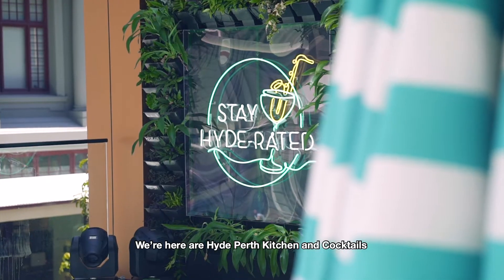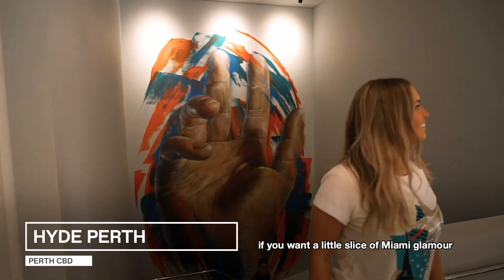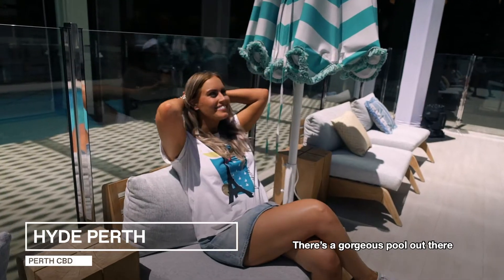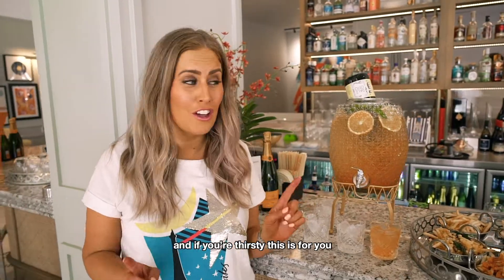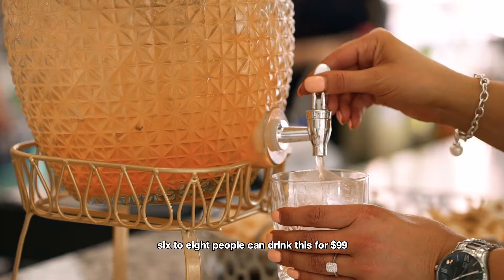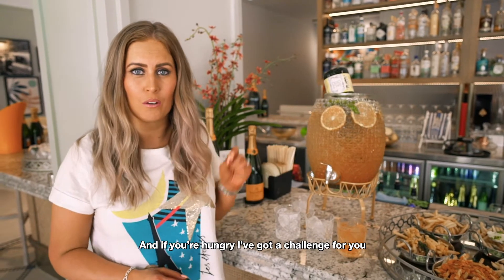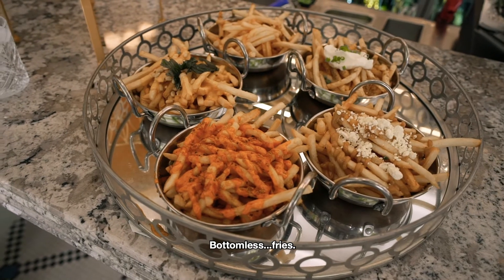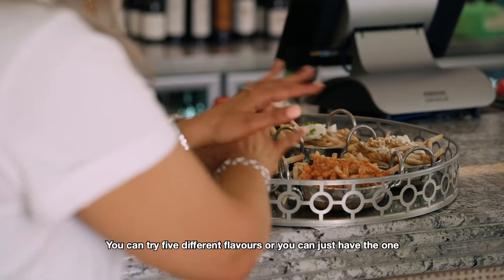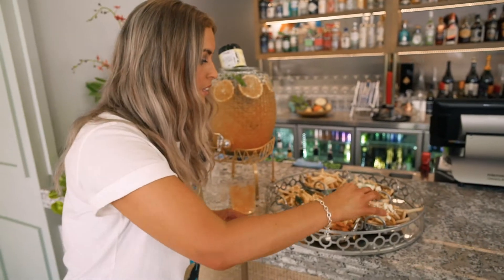We're here at High Perth Kitchen and Cocktails at the gorgeous Adnate Hotel. If you want a little slice of Miami glamour, this is where you come. There's a gorgeous pool out there, lush greenery. And if you're thirsty, this is for you — the Tropicana Punch. Six to eight people can drink this for $99. And if you're hungry, I've got a challenge for you: Bottomless Fries — $12, one hour, all you can eat. You can try five different flavours or just have the one.